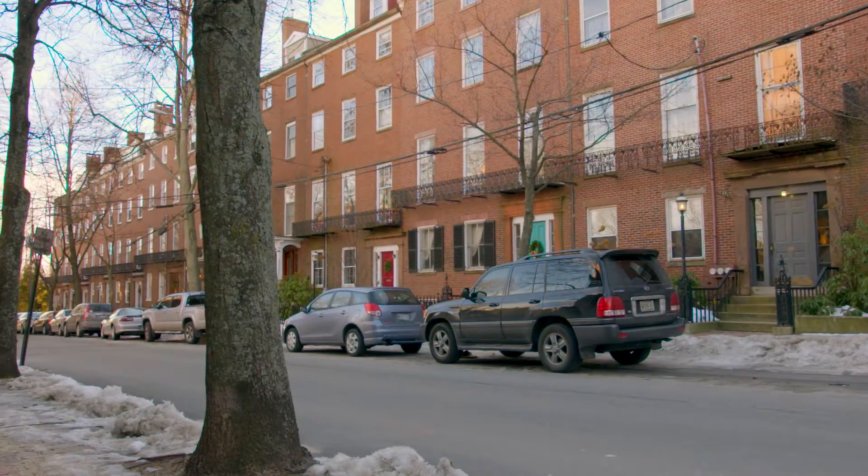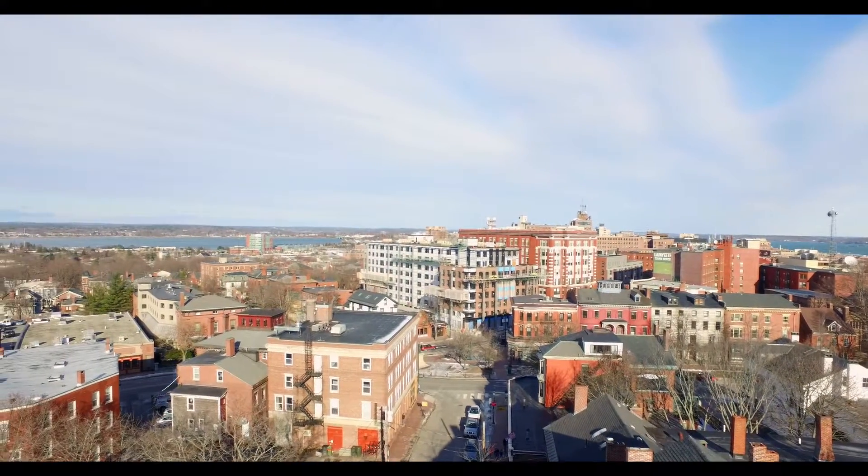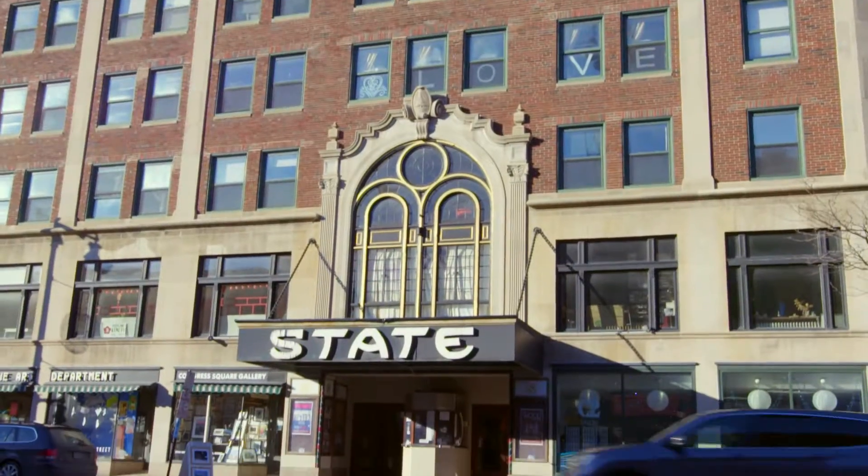We're right in the heart of Portland, within walking distance to coffee shops, diners, fine restaurants, an art museum, Aurora Provisions, Green Elephant, the Little Tap House, and the State Theater.